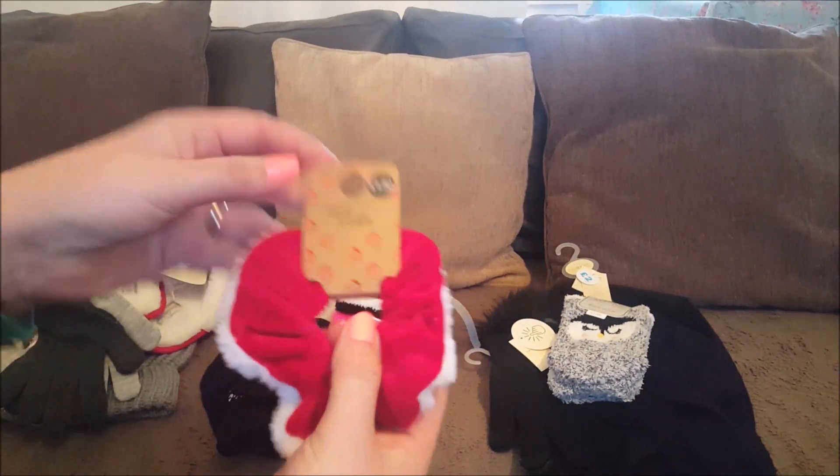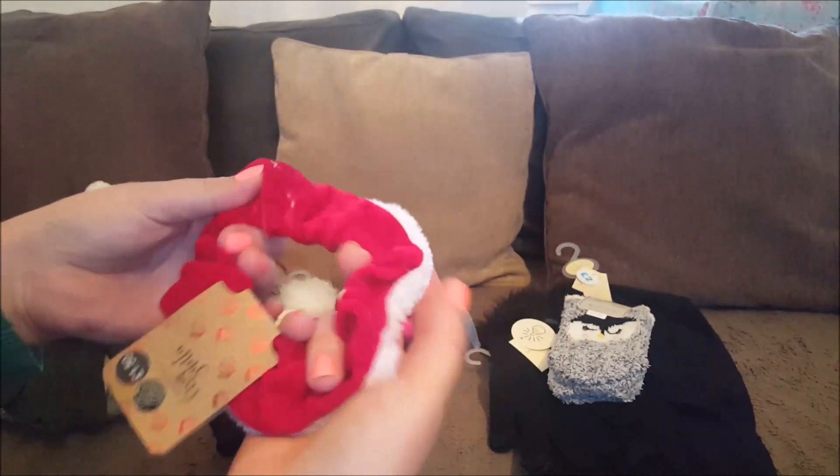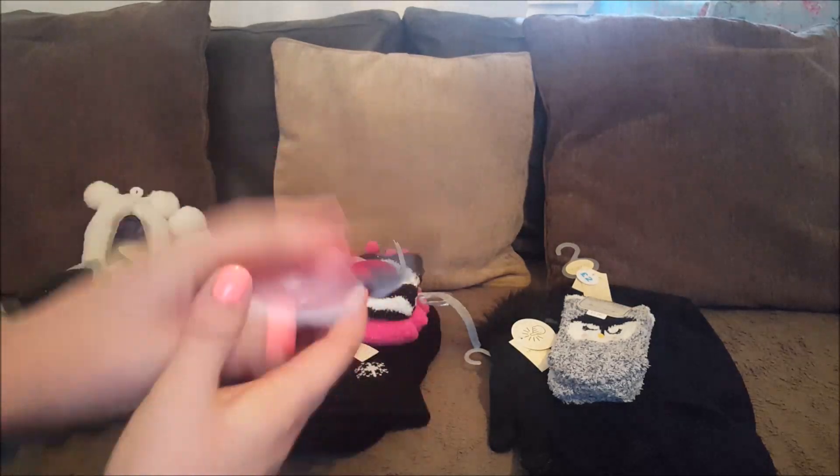I thought this was quite cute - this little scrunchie, and that's for Phoebe. That would look nice if she has a little bobble or a bun or something.